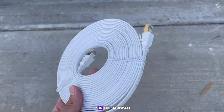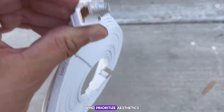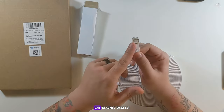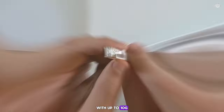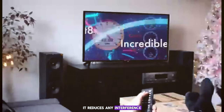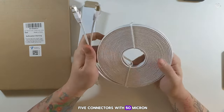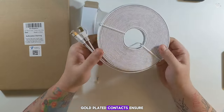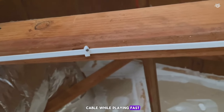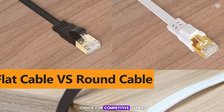Coming in at number five is the Jadderol ethernet cable. This Cat 7 cable is a dream for gamers who prioritize aesthetics along with performance. It offers a unique flat design that can easily be hidden under carpets or along walls. With up to 10 Gbps speeds and a 600 MHz bandwidth, it reduces interference to boost gaming performance. Its shielded RJ45 connectors with 50-micron gold-plated contacts ensure precise data transmission without disruptions. I personally used this cable while playing fast-paced games and experienced no lag whatsoever.